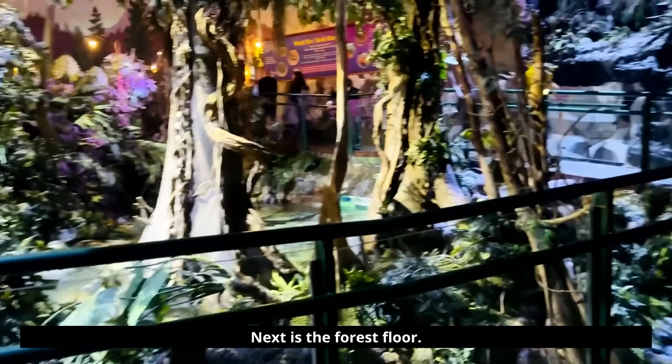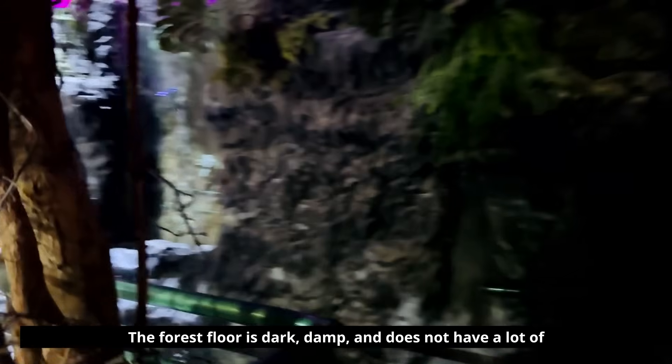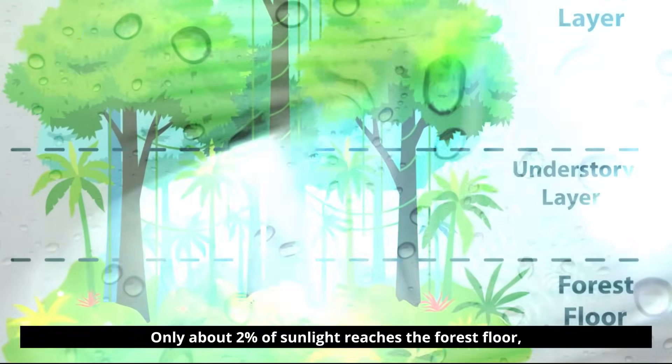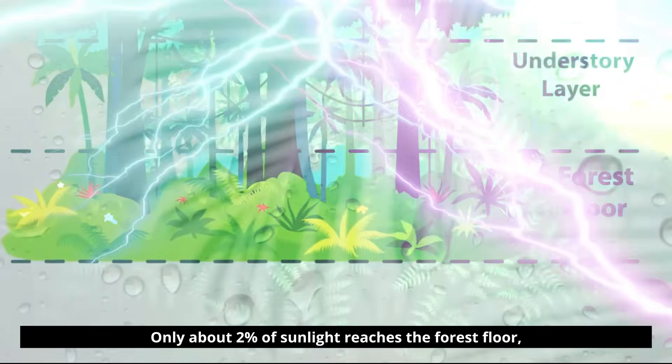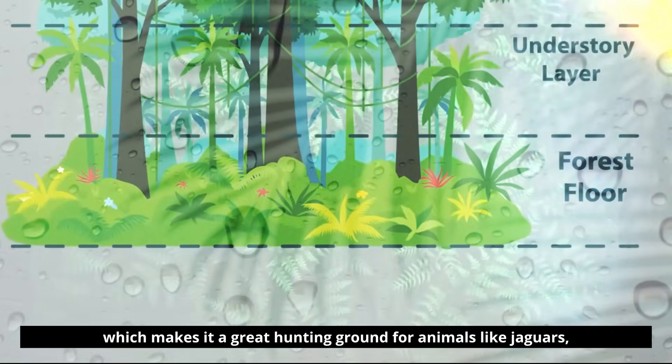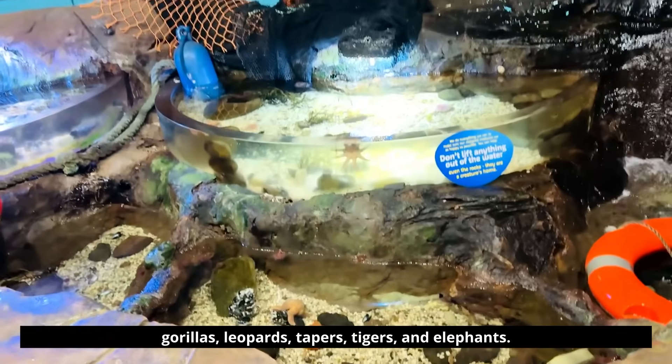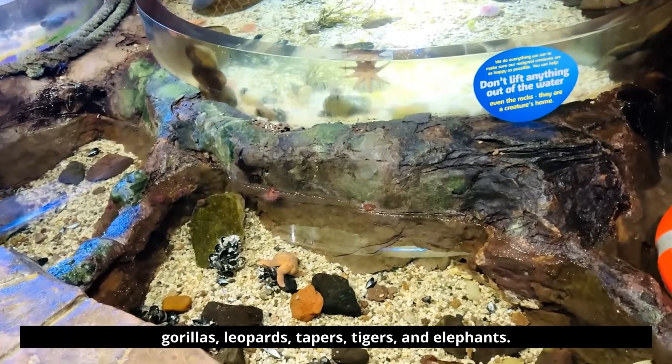Next is the forest floor. The forest floor is dark, damp, and does not have a lot of vegetation. Only about two percent of sunlight reaches the forest floor, which makes it a great hunting ground for animals like jaguars, gorillas, leopards, tapirs, tigers, and elephants.